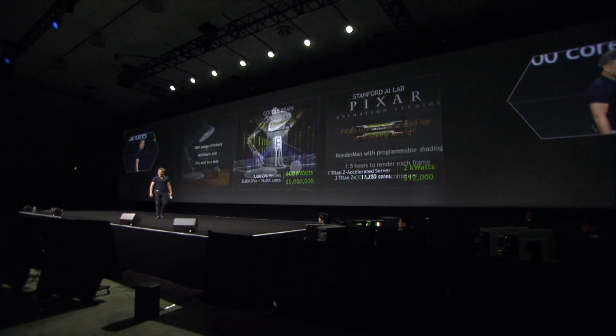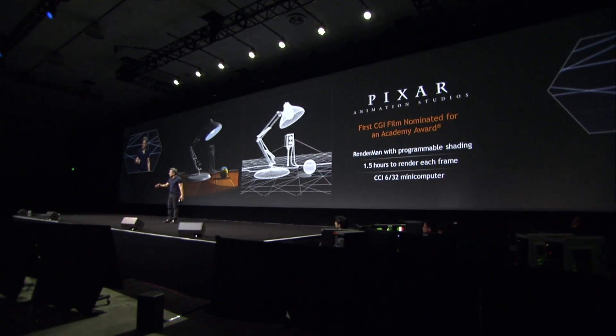Titan Z. So what can it do? What can the Titan Z do? Well, in order to talk about what it can do, I need to go back in history a little bit.